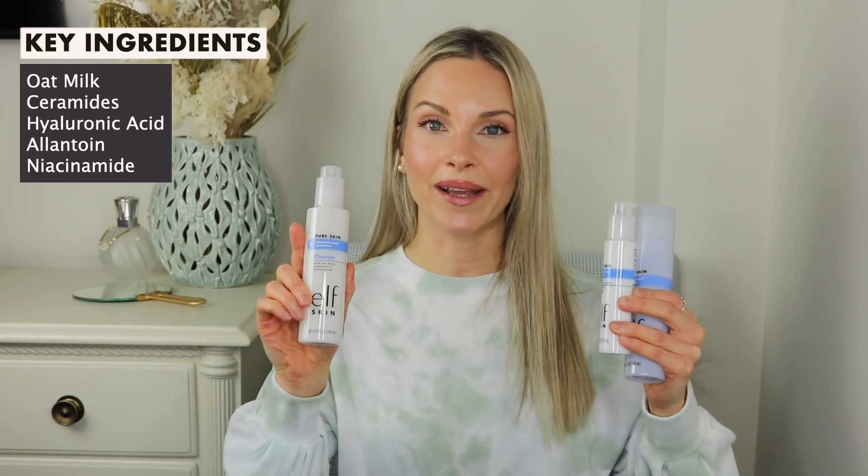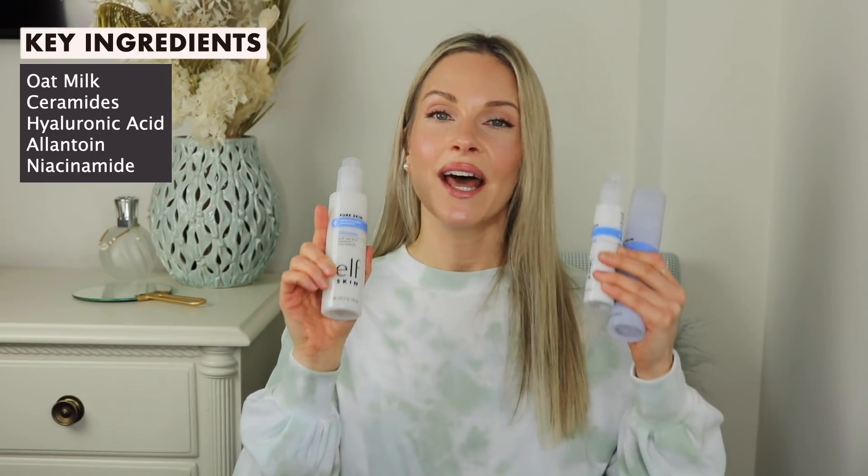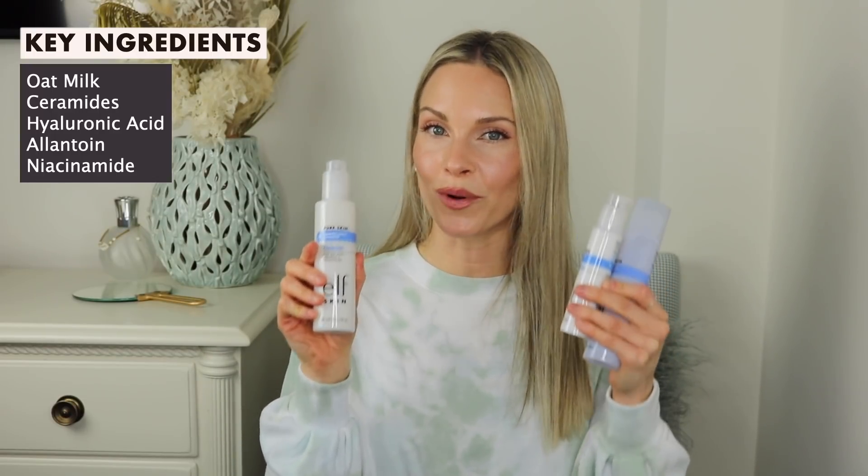And there's niacinamide, which is another reason why I love these three products so much — this is going to help with an uneven skin tone, it's going to brighten up your skin, and it can also help to minimize pore size as well.